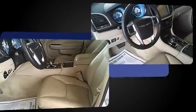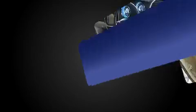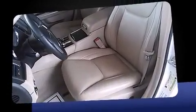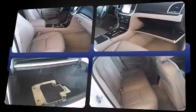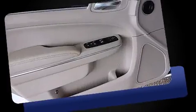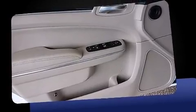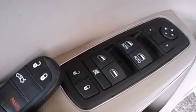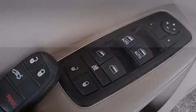Chrysler infused the interior with top-shelf amenities such as leather upholstery, a trip computer, an automatic dimming rearview mirror, fully automatic headlights, power door mirrors, heated door mirrors, and one-touch window functionality.